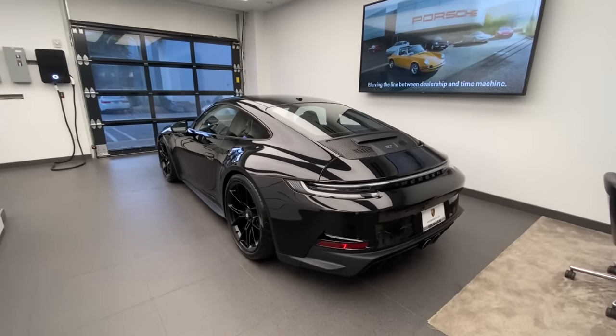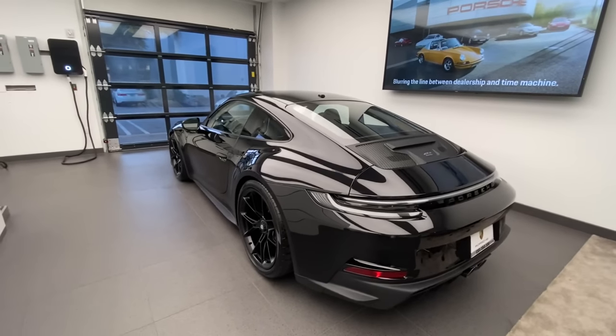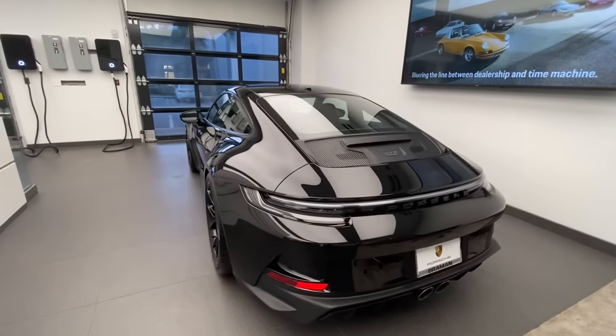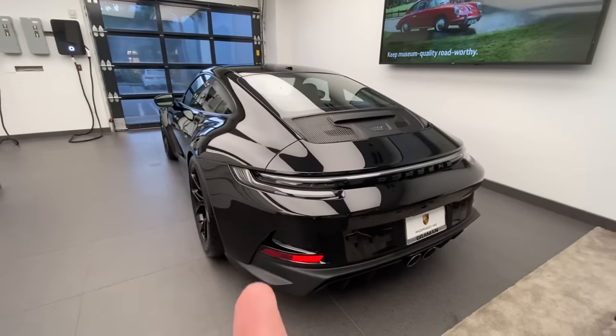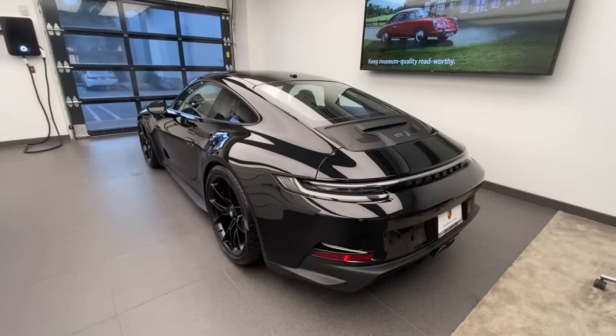The back fenders are also wider than the previous generation car, so from this angle you can see how wide the new 992 GT3 Touring is, looking fantastic. These little fins on the bottom section are also looking stunning.